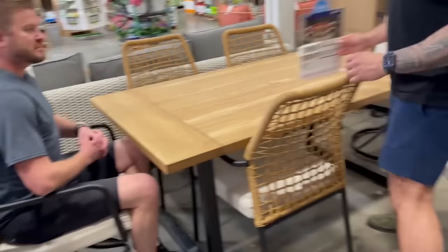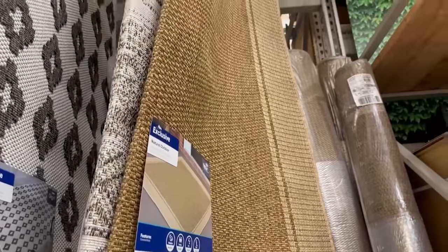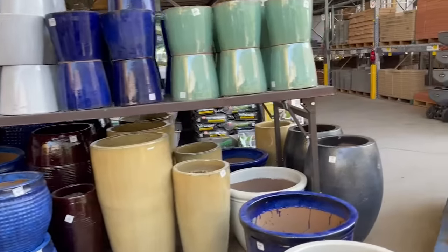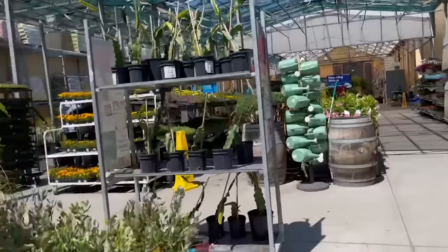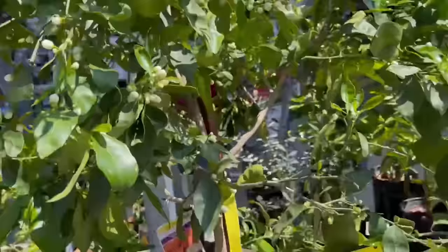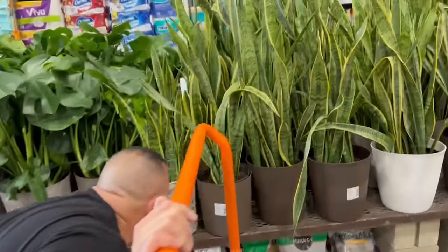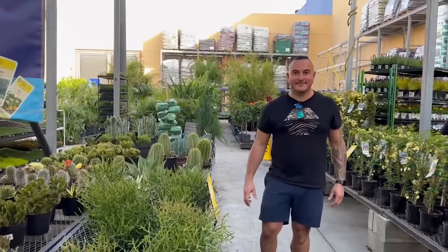Next stop on the trail: Lowe's for more outdoor furniture. So far we are having success. Then on to Home Depot, where we spotted a yellowish flowering tree. This one looks like it's going to bloom pretty soon, which is nice. It's a Citrus Tangelo priced at $131. Then we're off to TJ Maxx and Home Goods — it's getting serious.